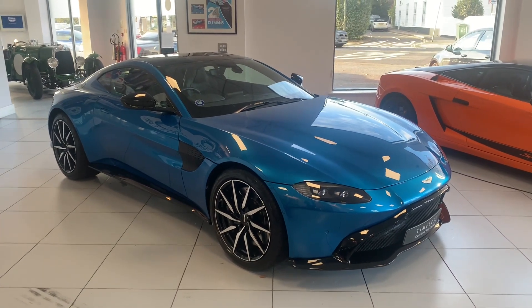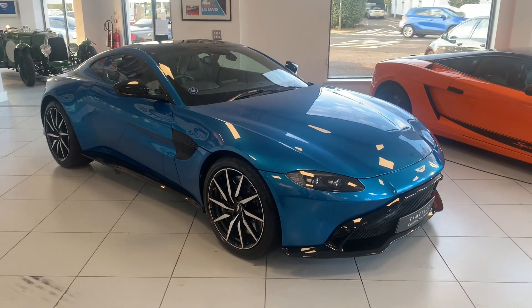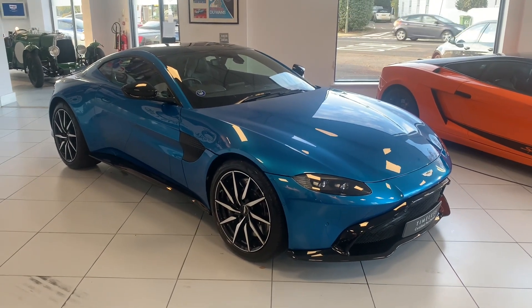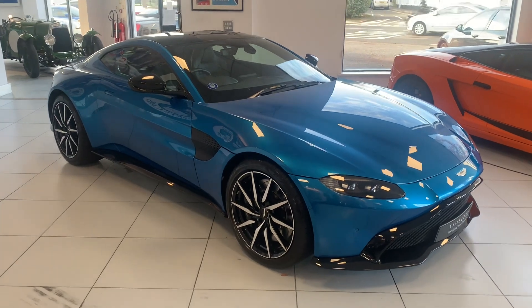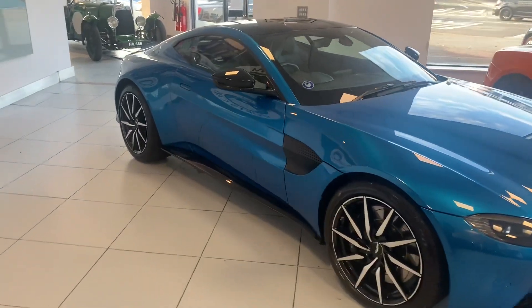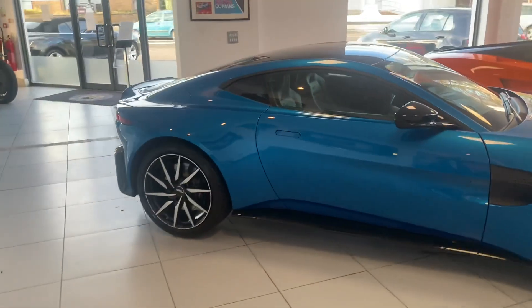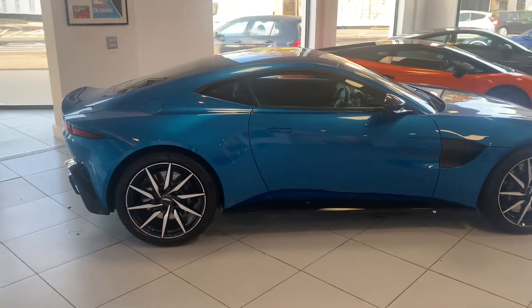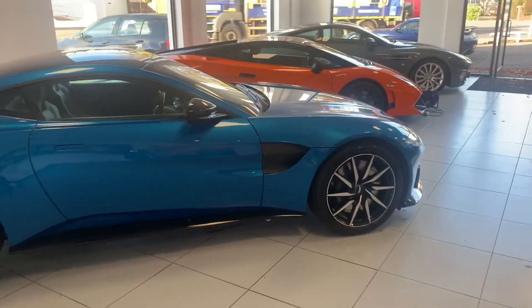Welcome to another timeless Vantage Coupe finished in Intense Blue, registered in March 2020 and covering under a thousand miles. This gives you a walk around and a tour of some of the features and benefits, as well as the practical side of the new Vantage, including the optional content on this particular vehicle.